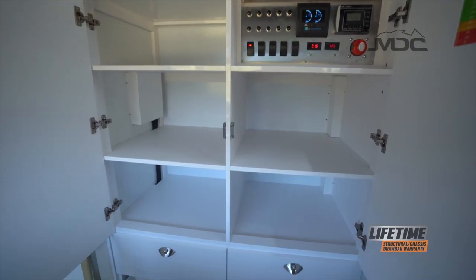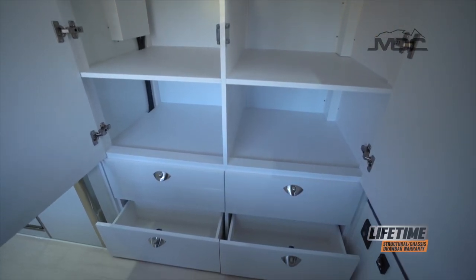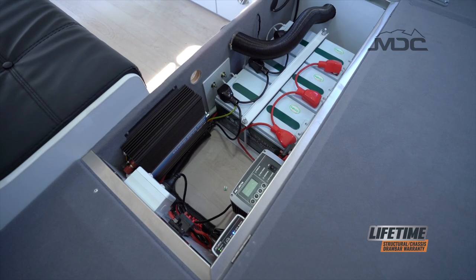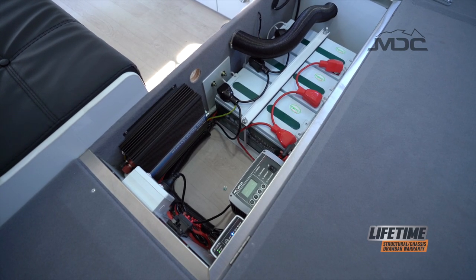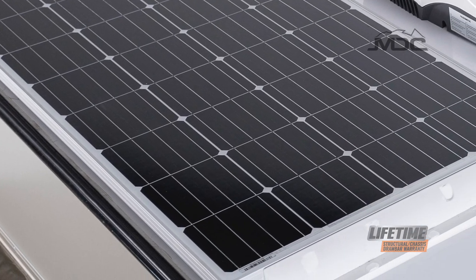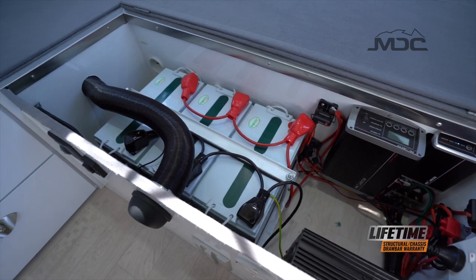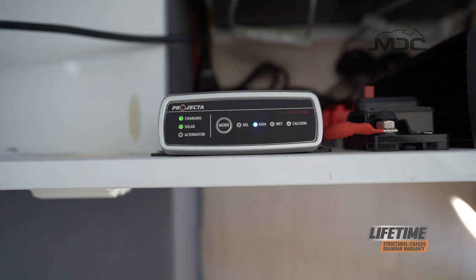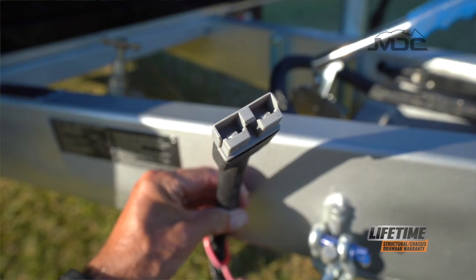The clever use of storage space in this van ensures you can take all the necessary items for camping comfort. There is plenty of power too, with two 100-amp-hour batteries powered by the 300-watt roof-mounted solar system. Power management is taken care of with a Projecta IDC25 controller, which manages the power input from your tow vehicle via the 50-amp Anderson plug.